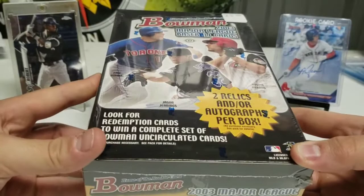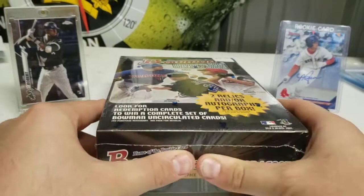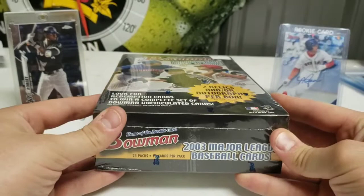He had a couple other boxes for like $60 — still very, very good hobby boxes from like 2004, maybe 2002. I don't really remember the exact years but this one was $25 and, you know, balling on a budget. So when I find a hobby box for that low of a price, I'll have to take it every time. It's not the best year.